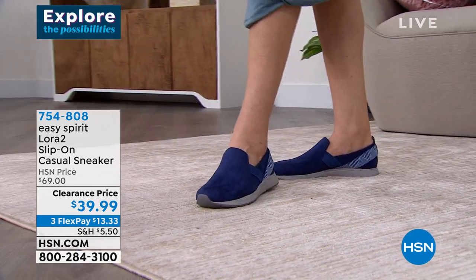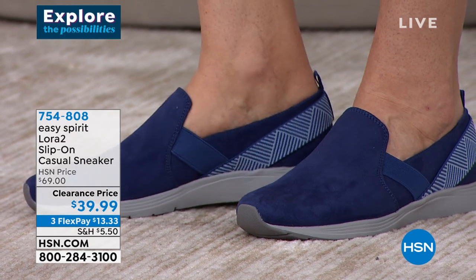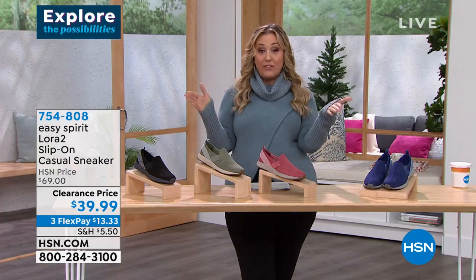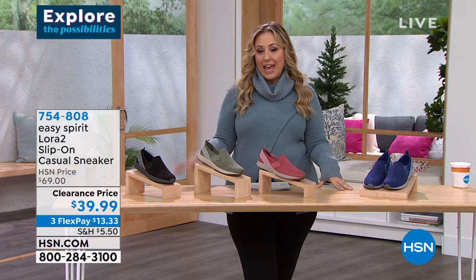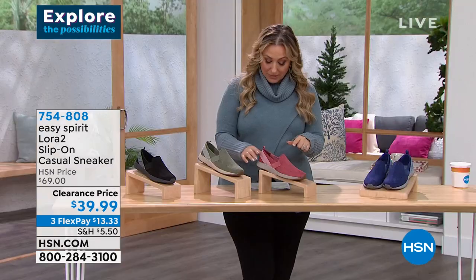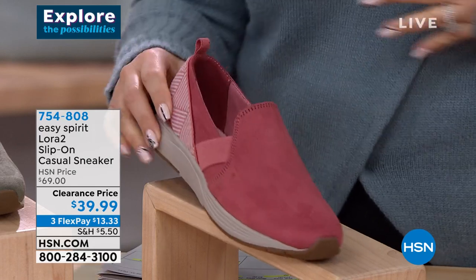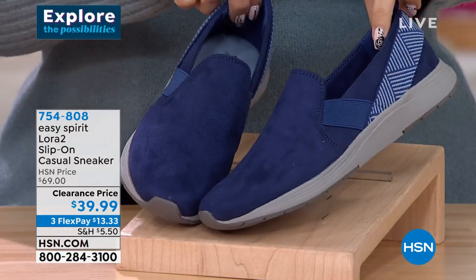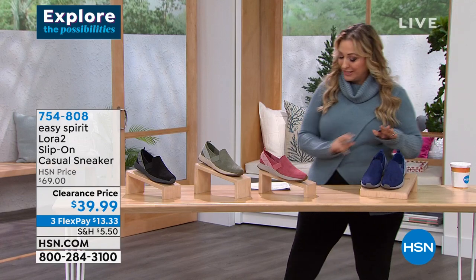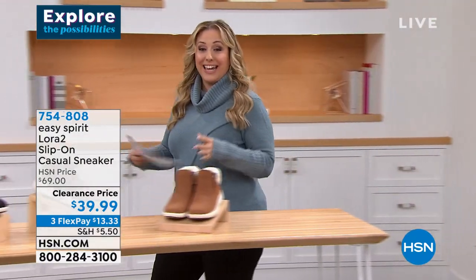Only four dozen left in gray. We're getting limited across the board, but at $39.99 you cannot go wrong. Three flex pay of $13.33. Sizing is 6 through 12, whole and half sizes, medium width and wide width. I've got it in black, gray (with a greenish olive color to it), medium pink — a rosy pop of color — and blue which Gabrielle is wearing on the runway. About 400 total. Item number 754808. This is such a fun show — I love that everything is on sale.